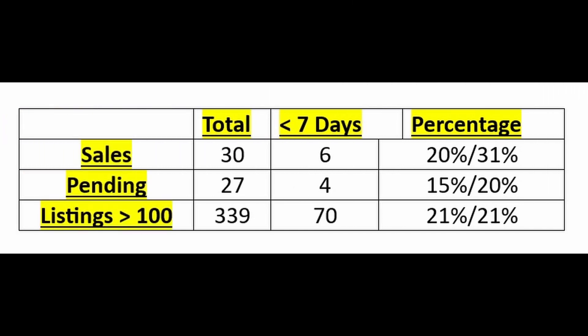Here's a brief look at how enthusiastic buyers are. Of total sales over the last seven days of 30, six of them — 20% — were taken off the market within seven days. The previous week was 31%. Of the homes that went pending, which number 27, four were on the market for less than seven days — 15%; it was 20% the week prior. Of total listings at 339, 70 of them have been on the market for more than 100 days, which is 21% of all listings — the same as last week.